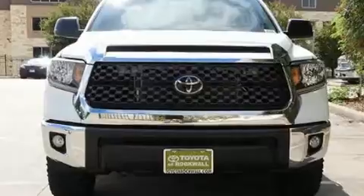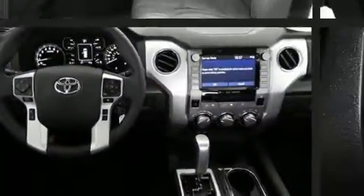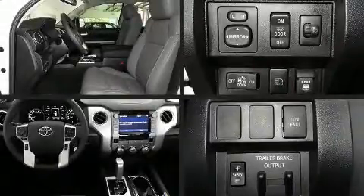Top features include leather upholstery, a built-in garage door transmitter, a rear-step bumper, front fog lights, and much more.